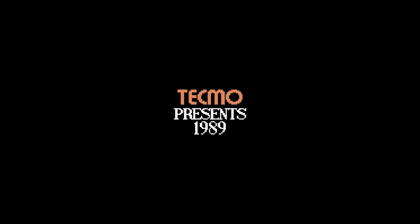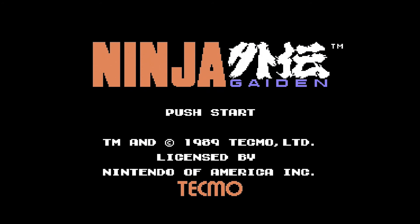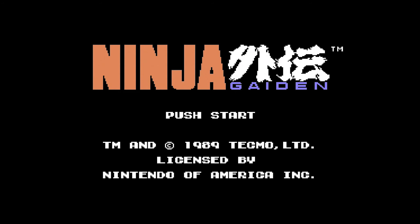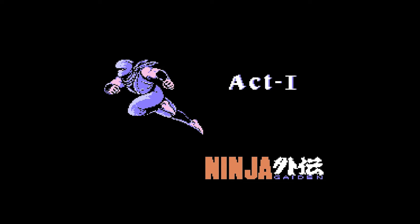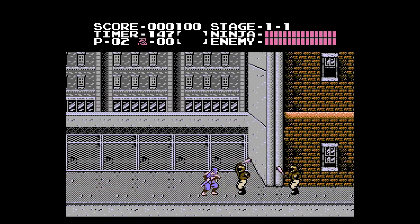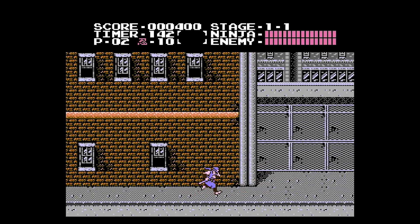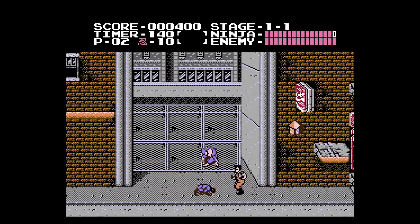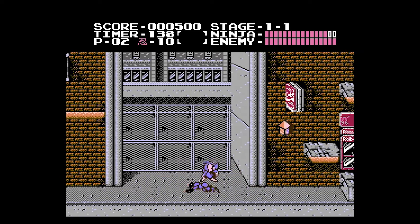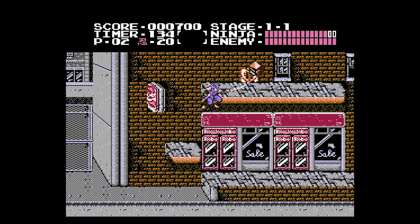Nintendo is one of those companies that if they see me putting up footage of their game, they'll claim it. So we're going to go with Ninja Gaiden — just regular old Ninja Gaiden, not Ninja Gaiden 2. I don't guarantee I won't suck at this, but I'll do my best. I loved playing this game when I was a kid — it was so unbelievably difficult, and I loved every second of it.